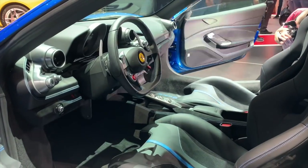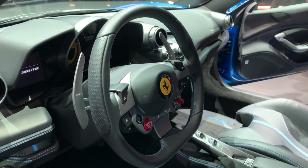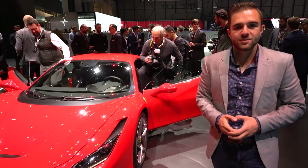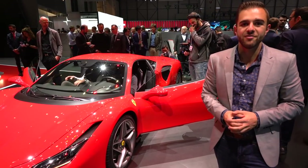The interior receives minor updates with round air vents as well as a new steering wheel design. Passengers now get a 7-inch display to keep track of performance data, similar to the setup found in Ferrari GT cars. Pricing for the US market has not yet been announced, but deliveries will begin Q1 of 2020 for the F8.